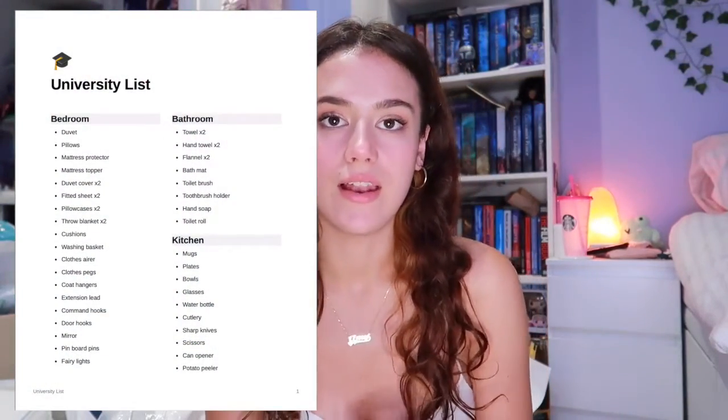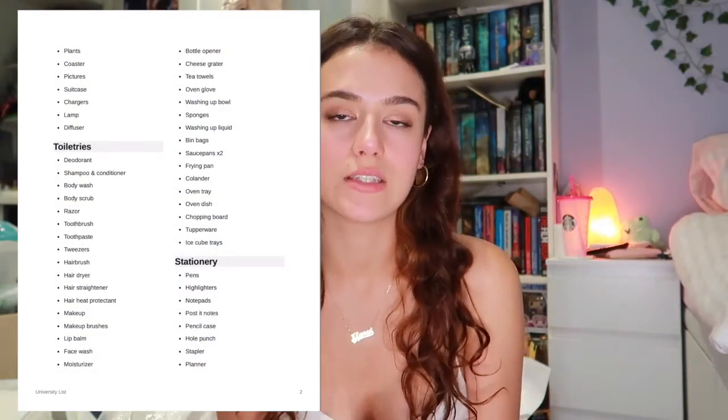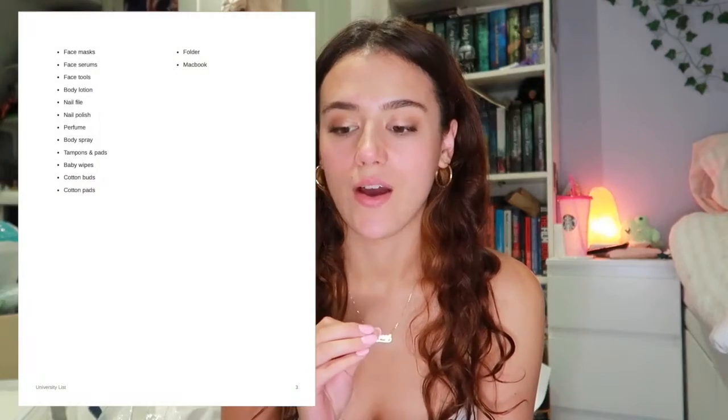I'm going to record my moving to university and document my whole university experience — at least that is the plan at the minute. Obviously not everything goes to plan, but hoping I can record as much as possible. I've actually made a document with a list of everything that I personally think I will need for university.